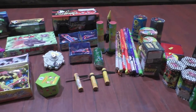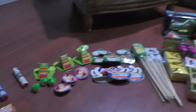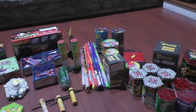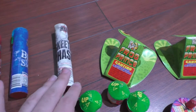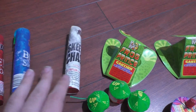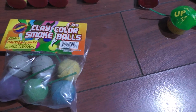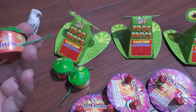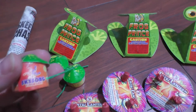Hey guys, NJ Pyro here, and I'm gonna show you guys what I bought at Brooklyn Fireworks in Tannersville, PA. Let's start with smokes: yellow, pink, red, and blue smoke. This one is called Skeeter Chaser. This one was a little different, not sure what it does. Some color smoke balls and my flashing fireworks.